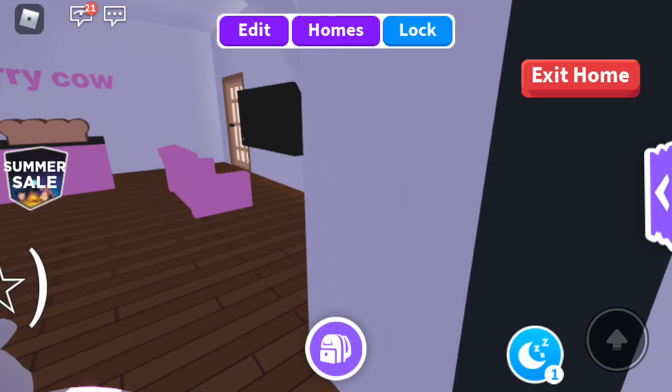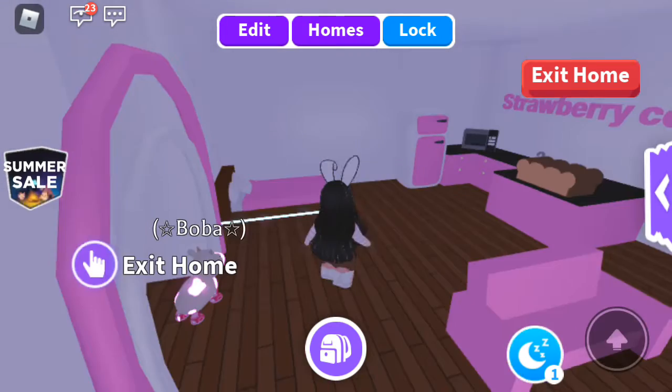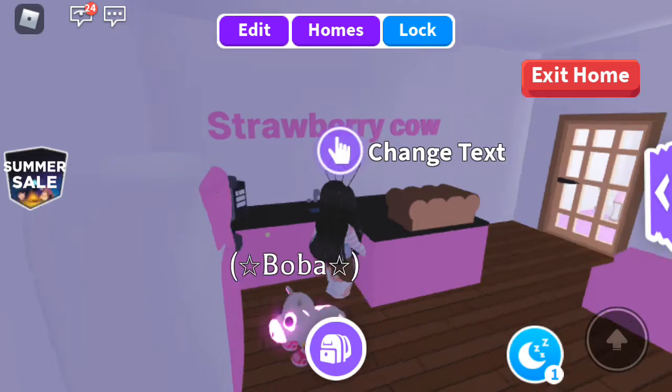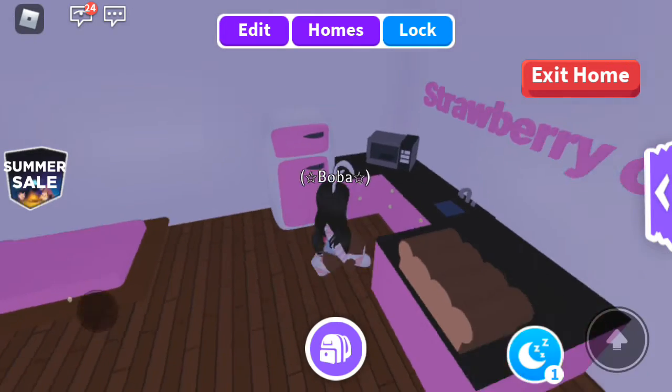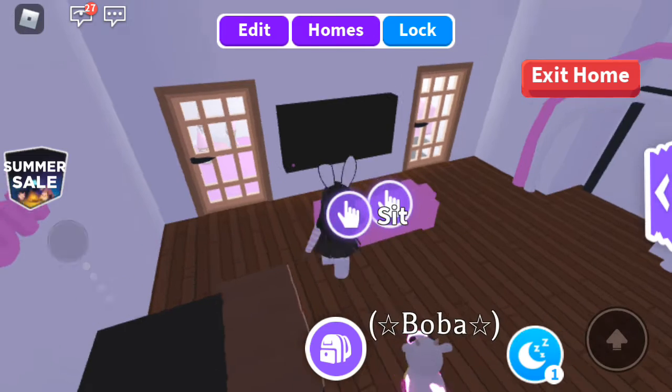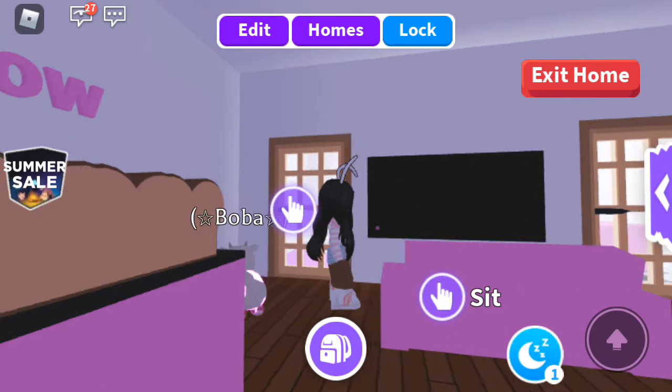When you walk in you get a little welcoming thing, and then we have the kitchen. We have bread, we have the word 'strawberry cow,' we have a fridge, a microwave, a sink, a couch, and a custom TV. I'll still be doing a tutorial on that, don't worry guys.